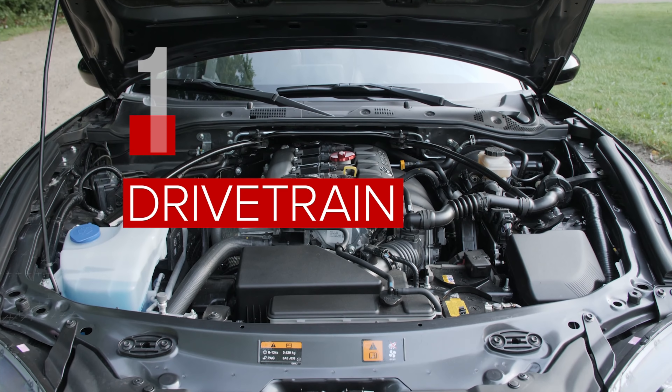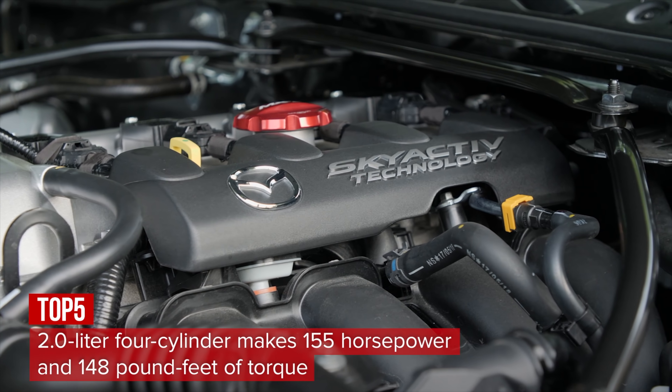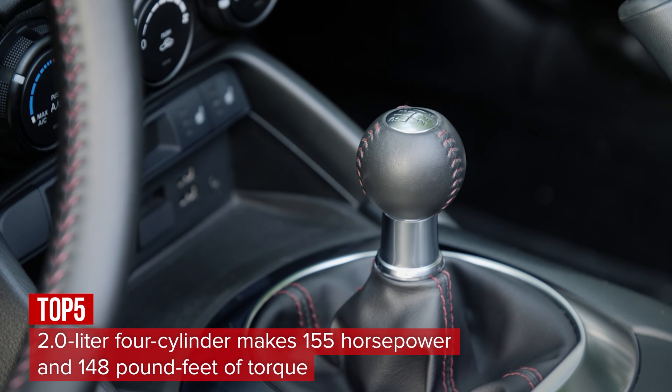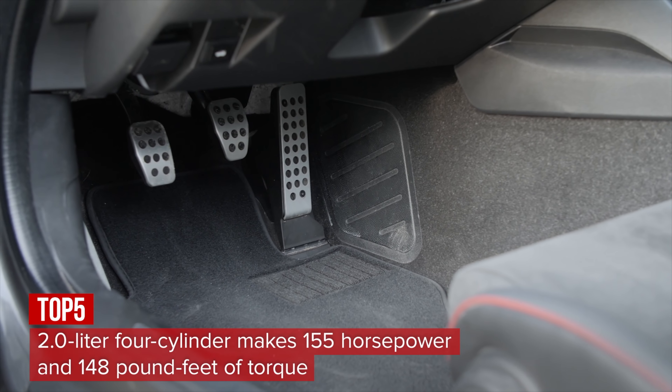A two-liter four-cylinder engine with 155 horsepower and 148 pound-feet of torque powers the Roadster, connected to a super-slick six-speed manual transmission. If three-pedal cars aren't your style, a six-speed automatic is available.